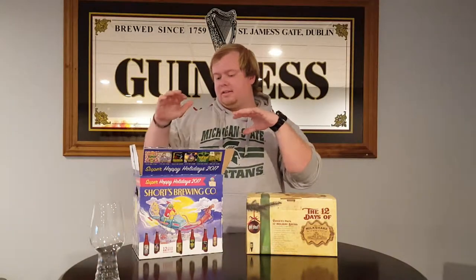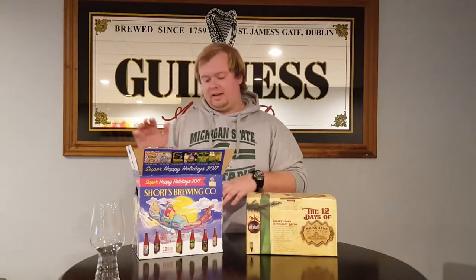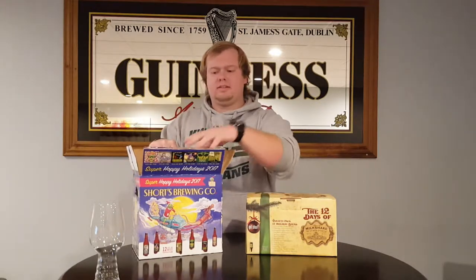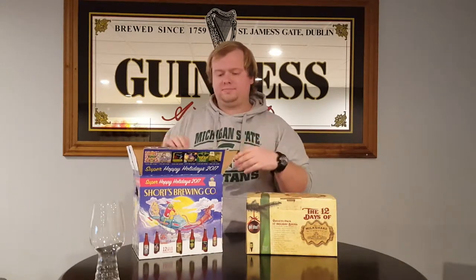Back to the other 12-pack by Shorts. It's called their Super Hoppy Holidays, and it is six different IPAs in a 12-pack, so there's two of each, which is kind of nice. I like the variety of six different ones, two of each.